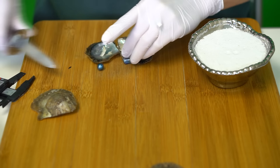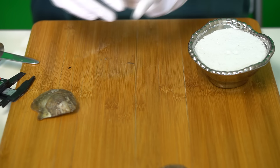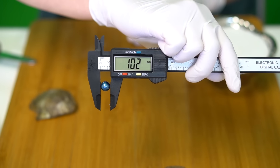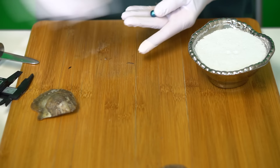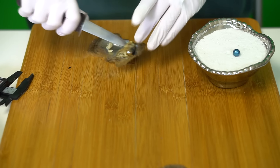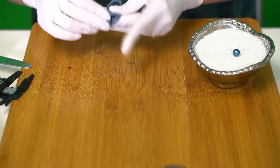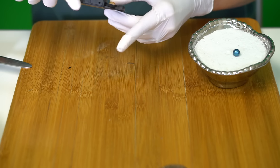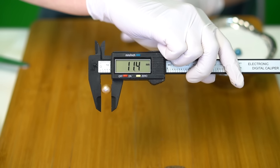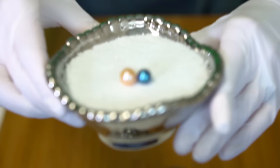It's a blue — beautiful! A blue, 10.2, and a peach, 11.4. Beautiful, congratulations Sonia!